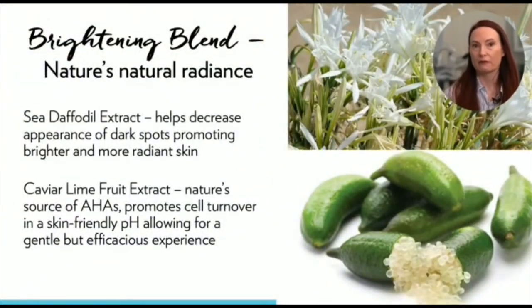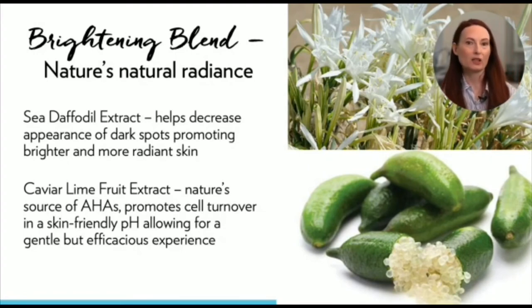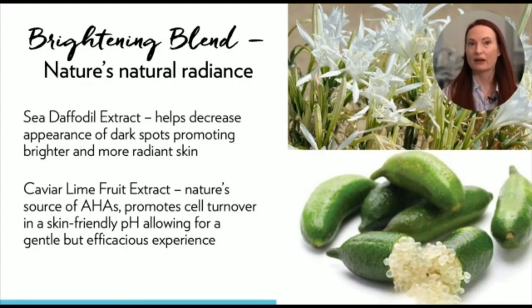Brightening Blend promotes more brilliant skin with ingredients like Vitamin B3 and C, as well as a combination of nature's natural radiance boosters. Known as alpha hydroxy acids, they accelerate cell turnover by removing dead skin cells from the surface of the skin — they are very effective. However, to be most effective, they need to be used at pH levels that are not very skin-friendly, and unfriendly pH levels don't belong at New Skin. So we had to find other ingredients that could provide exfoliation benefits in a gentle, skin-friendly way.